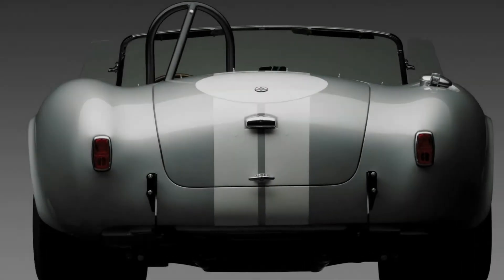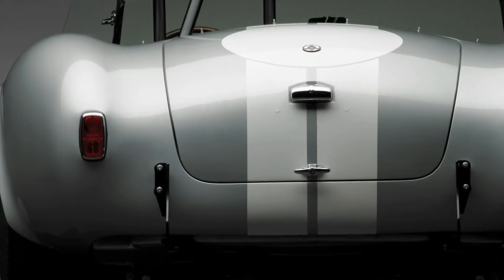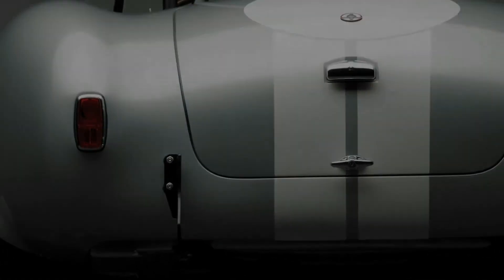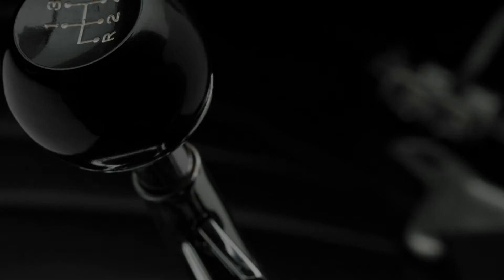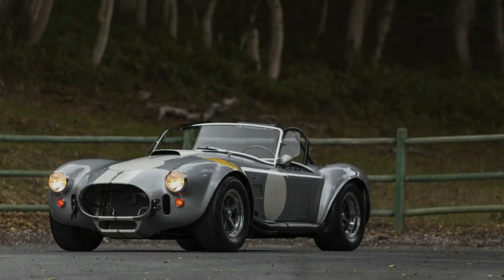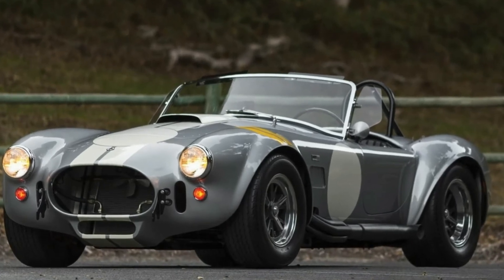The infamous 427 SC Cobra features a 5-inch wider chassis with coil springs all around in order to handle the massive Ford 7.0-liter engine with its near 500 horsepower in competition spec. It also features the oil cooler, side exhausts, dual batteries, and the 42-gallon fuel tank of the race cars.